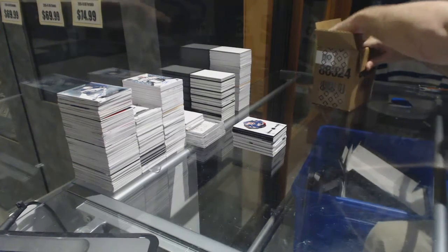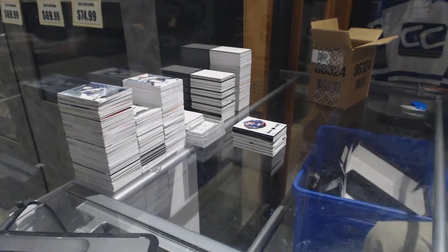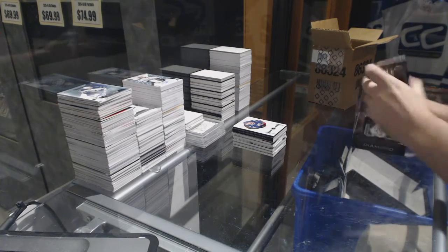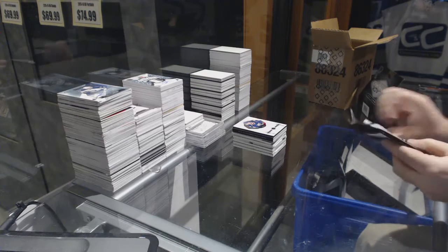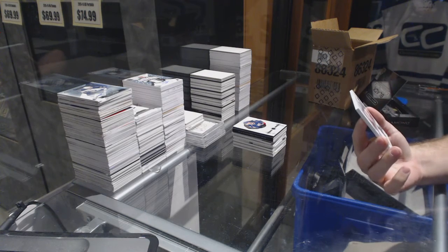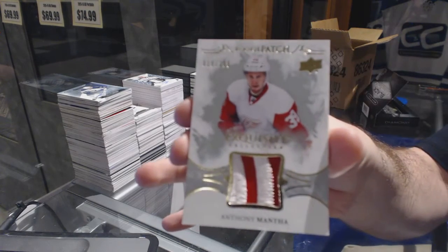Yeah, Red Wings — well, there's a decent amount of Red Wings in this; there's a boatload of Leafs too. Leafs are the big boy. Speaking of which, number to 299 rookie patch for the Red Wings — Anthony Mantha.